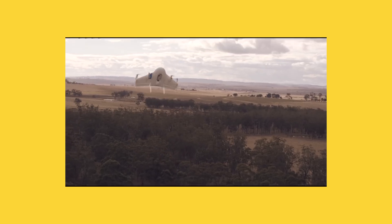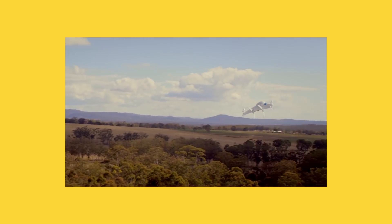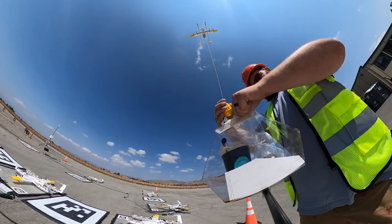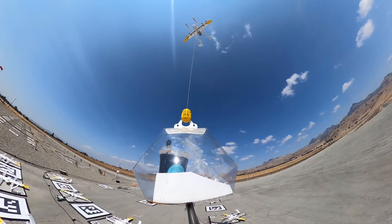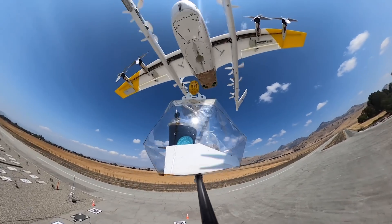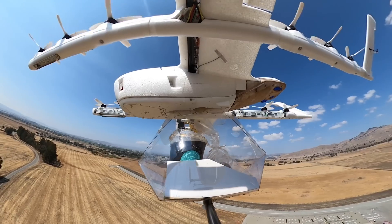Early on at Wing we had an airplane that took off and landed vertically and then tilted over sideways to fly like a plane. If you could imagine having a coffee cup in there, as soon as you tilt it over sideways all that coffee would spill out. So even the configuration of our airplane was chosen to help facilitate package delivery — to keep the package in the same orientation and not put unnecessary forces on it or have it shake around in flight.